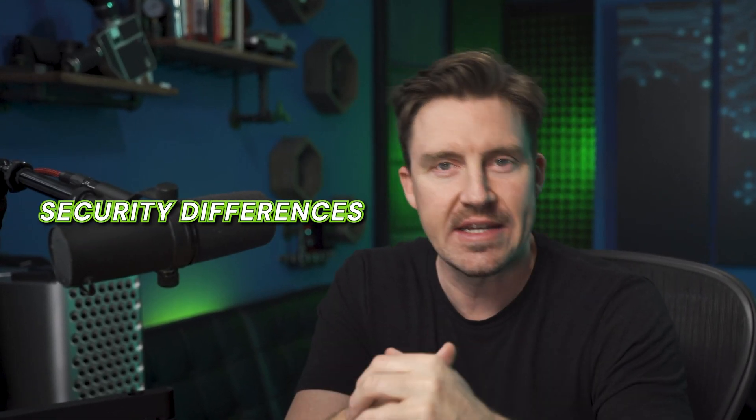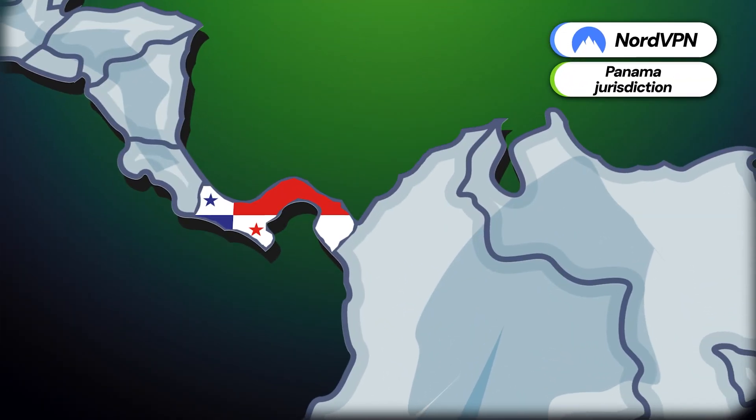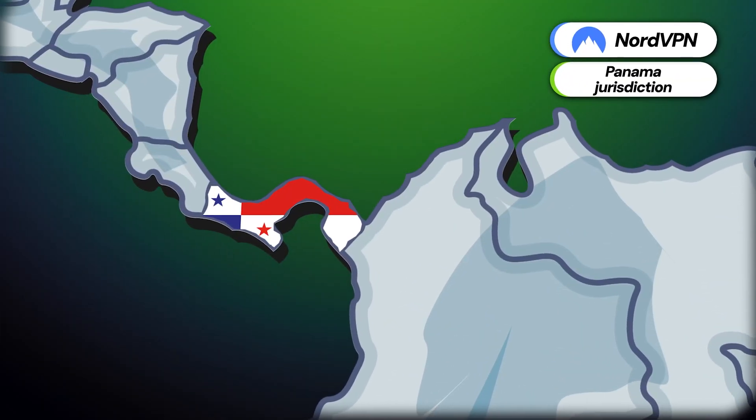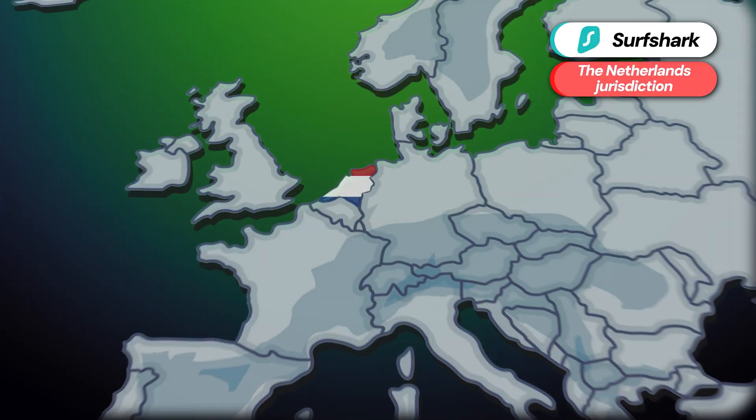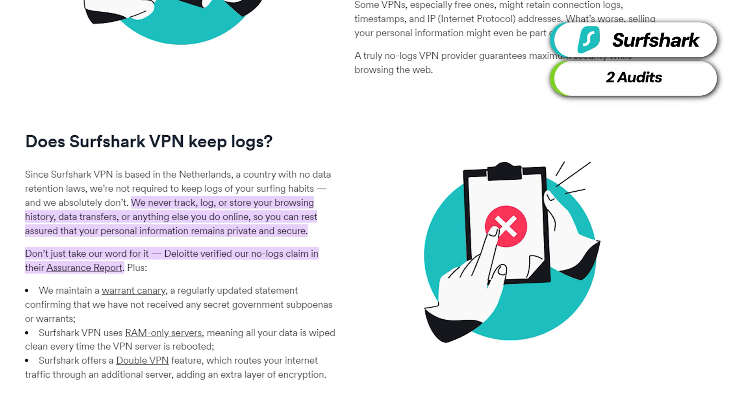Now let's take a look at the security differences between Surfshark VPN versus NordVPN. The one that stands out the most has to be their jurisdiction. While NordVPN chose to be based in the privacy-friendly location of Panama, Surfshark opted for jurisdiction in the Netherlands — that's a Nine Eyes Alliance member. Not ideal, but this provider does have multiple audits to back up their privacy claims.